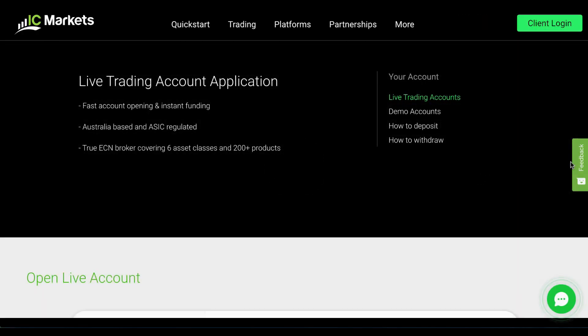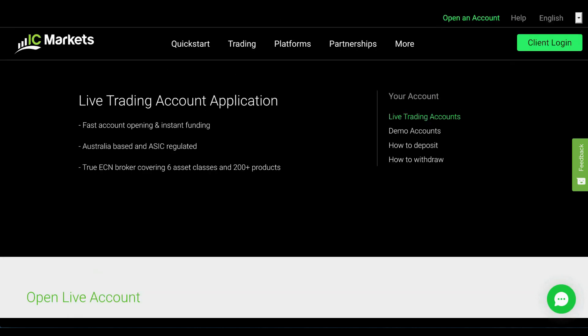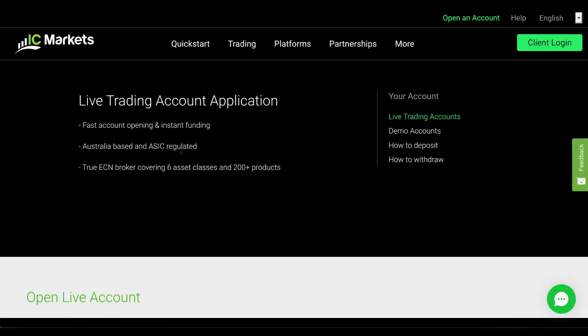You can contact anyone from the company at any time through the live chat — simply click on the button here. And once you have created an account, you can log in to your dashboard through here and access all of the trading platforms.